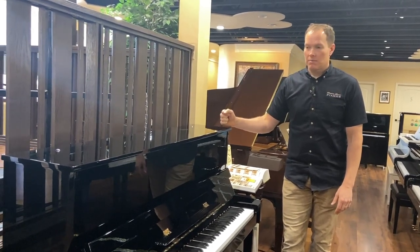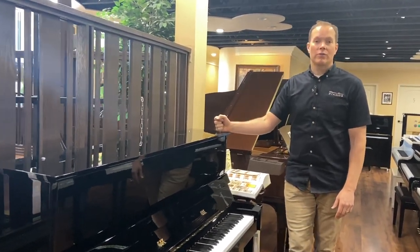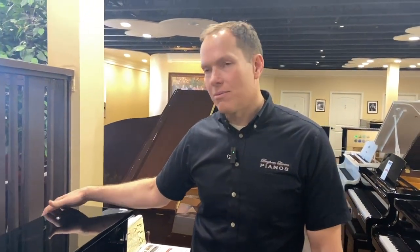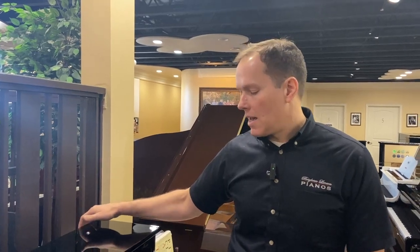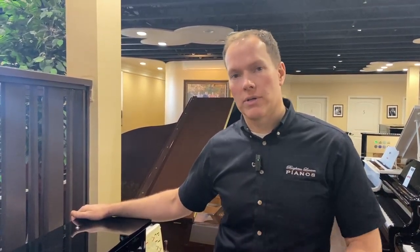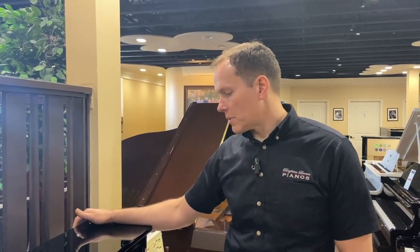It was manufactured in 1995, which happens to be the year I started working on pianos — so about 27 years ago. And this piano has been totally refurbished after those 27 years. It wasn't terribly worn when we got it, but nonetheless we go through it and ensure that everything is functioning as close to brand new as we possibly can.